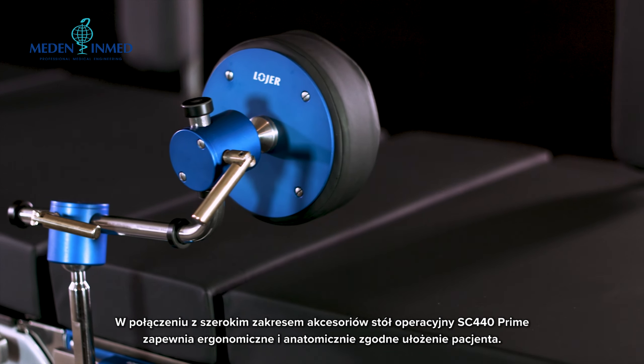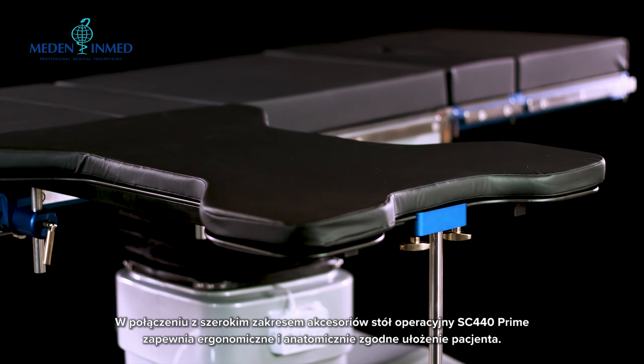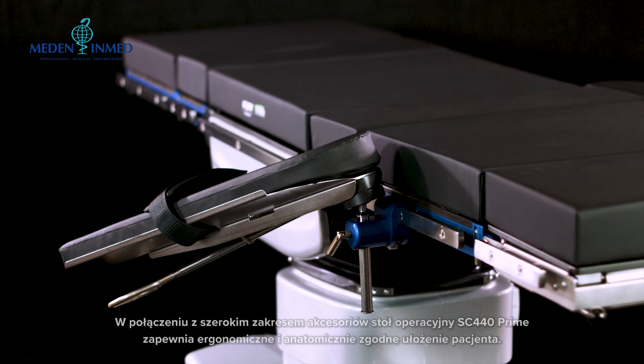Combined with a wide range of accessories, the Loia Scandia 440 Prime ensures ergonomic and anatomically best posture position for the patient.